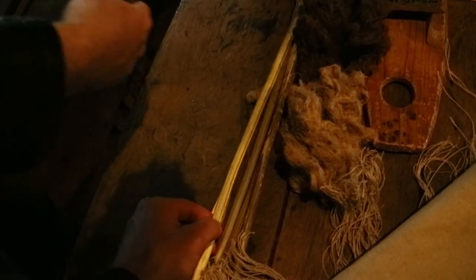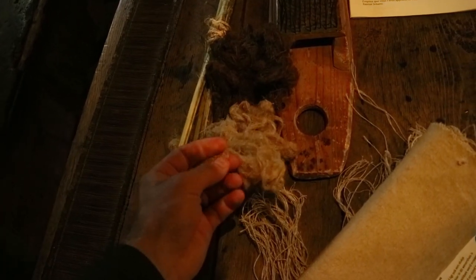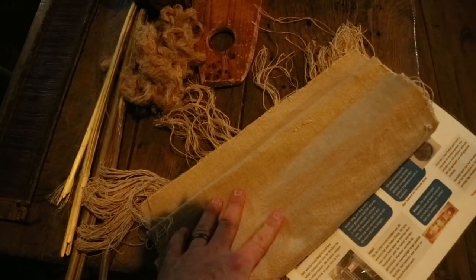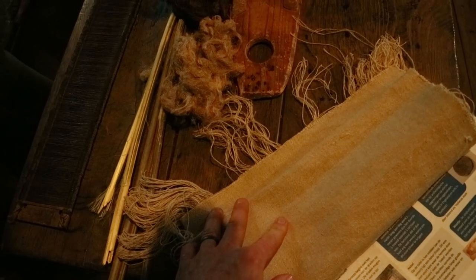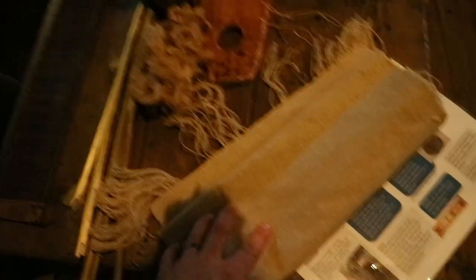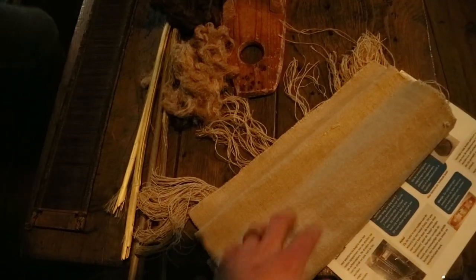Here we have the hemp sticks. The fiber has been prepared here, partially here and partially through what's called a flax brake, which they don't show here, and that eventually results in this. Funny thing — the word cannabis is where we get the word canvas. Canvas is originally a cannabis-derived cloth. As a reminder, all these sails are made out of hemp, which is a stock related to the cannabis plant. Canvas comes from the word cannabis.